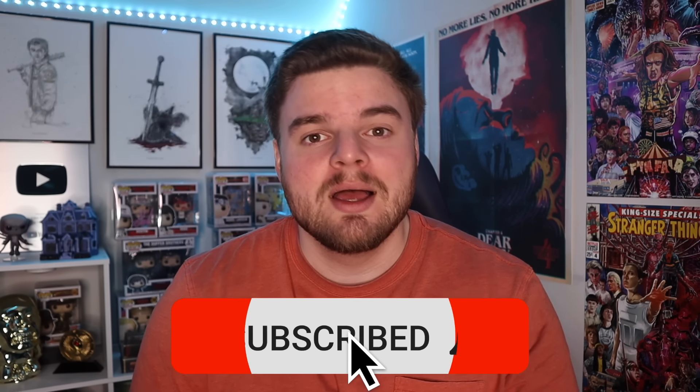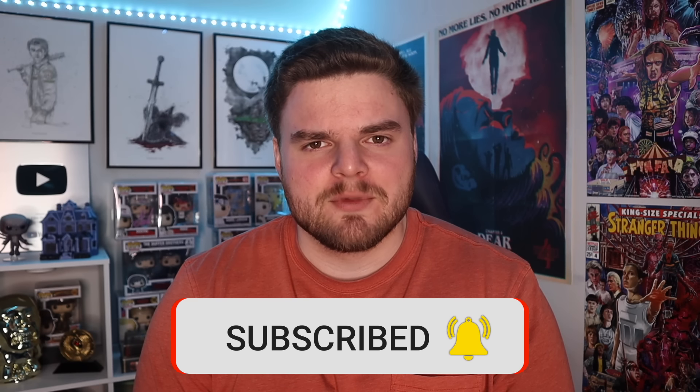Before I do that, be sure to hit that like button and comment down below how you think these new locations are going to play into the show. Subscribe and hit the notification bell to help reach my goal of 150,000 subscribers here on the channel.